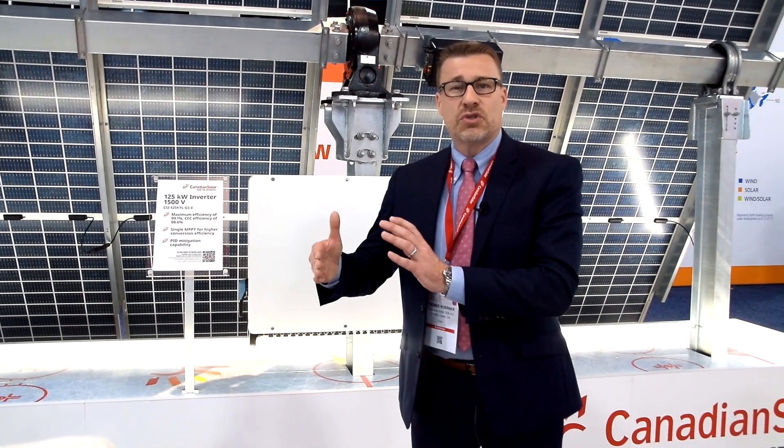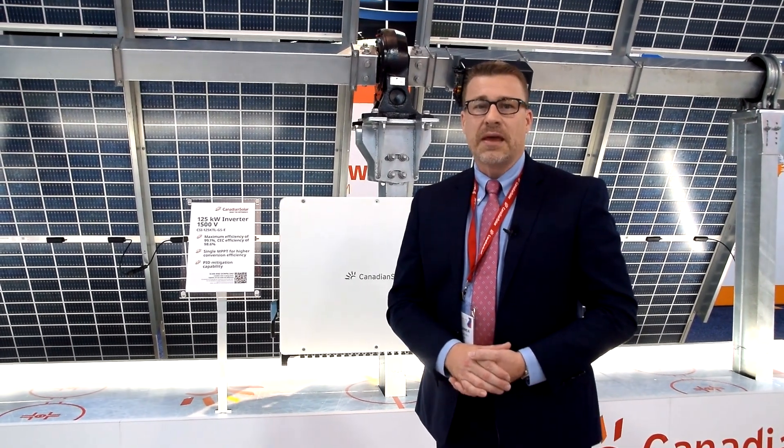And even if we are adding storage to these systems, we are seeing rates below 5 cents per kilowatt hour. This is making solar and solar-plus-storage the most competitive source overall.